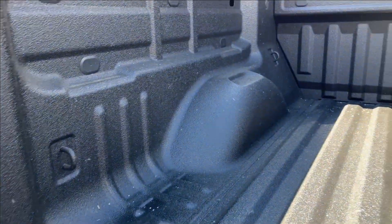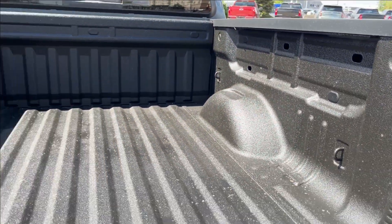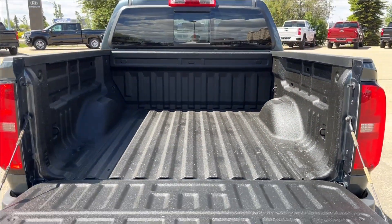With the easy liftgate, you're going to have about four bed tie-downs with the spray-in liner. Very spacious.